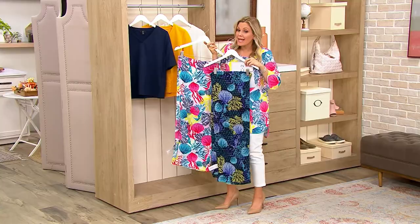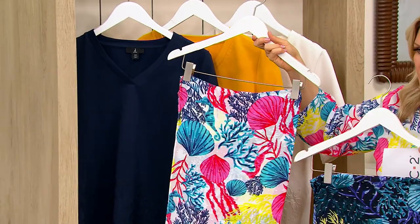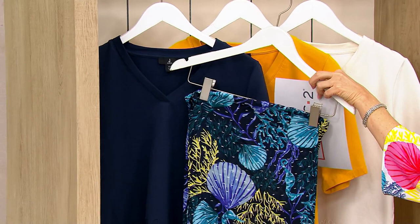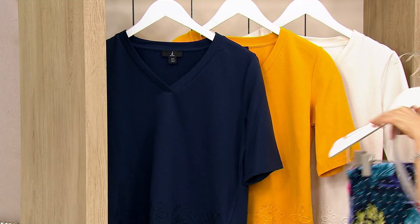We have the scarf here too — a clip dot scarf by Jason Wu, same as the top. So if you wanted to do this together, there's the information on your screen. It's a gorgeous printed clip dot scarf at $21.97.